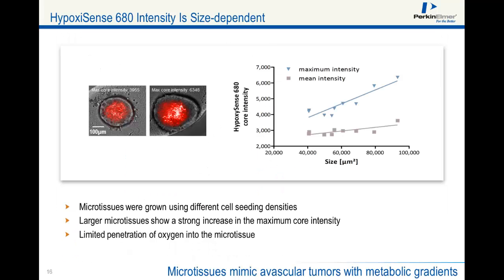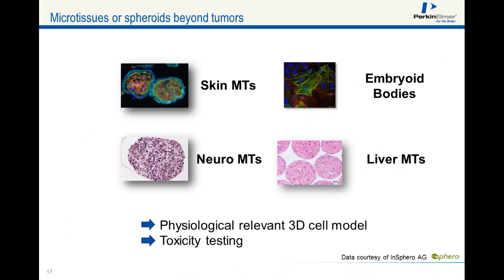Using the Operetta, we analyzed HypoxiSense intensity in the core regions of microtissues and found that larger microtissues show a stronger HypoxiSense intensity than smaller tissues. Various tissues can be grown as homogenous or heterogenous microtissues, such as skin microtissues consisting of fibroblasts and keratinocytes in co-culture. Neurospheres are made from primary rat cortex population cultures and contain astrocytes and neurons. Liver microtissues contain primary rat hepatocytes in co-culture with non-parenchymal cells, and we can also image embryoid bodies.